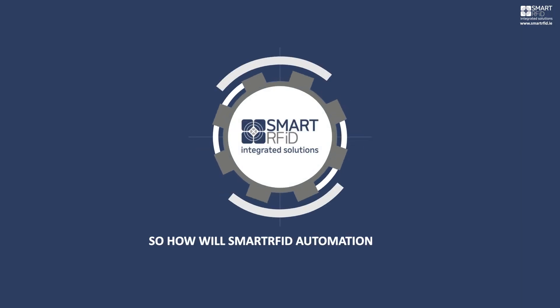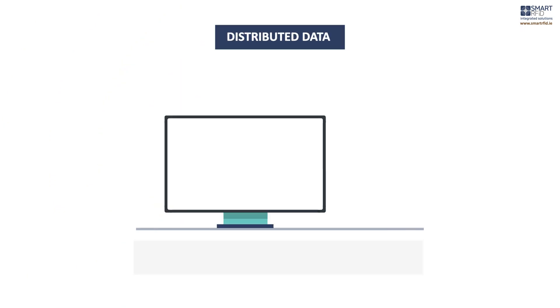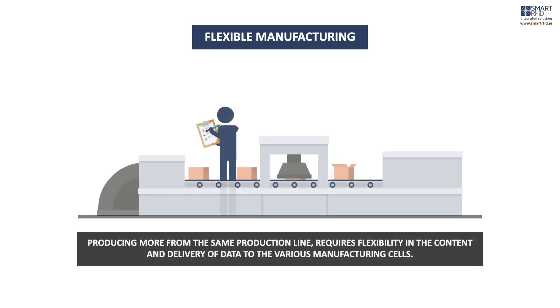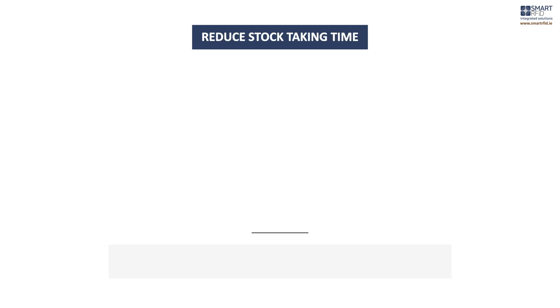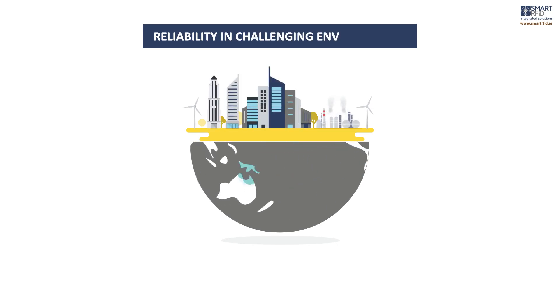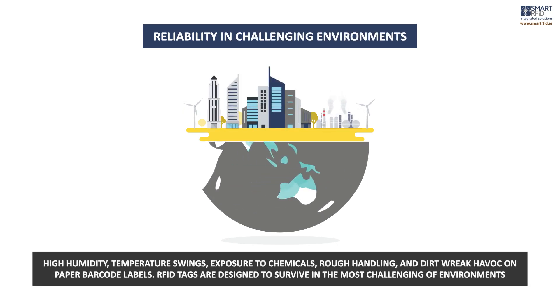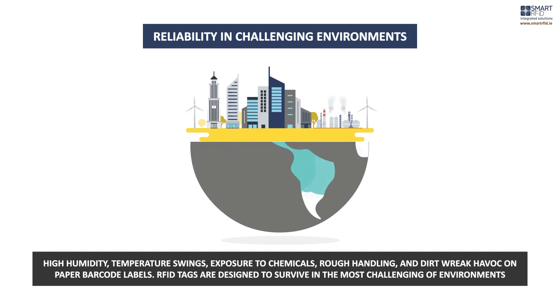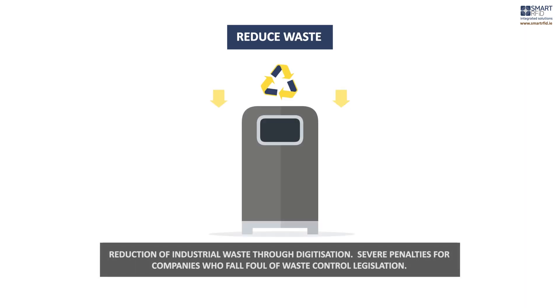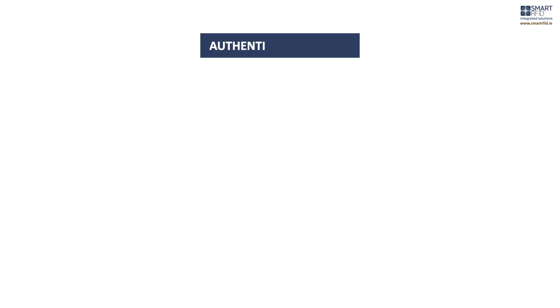So how will Smart RFID automation bring real value to your business? Distributed data. Flexible manufacturing. Reduced stock taking time. Reliability in challenging environments. Increase efficiency. Reduce waste. And authenticity of goods.